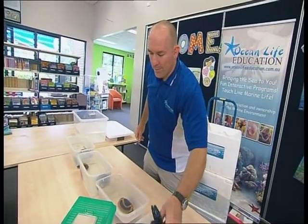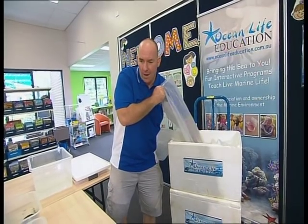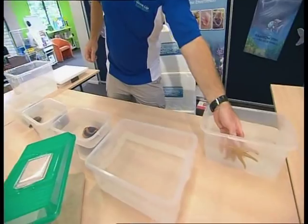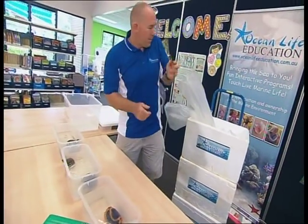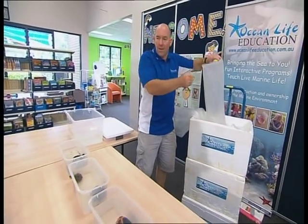It's a great job doing this — taking the animals around to the kids. There is a fair bit of work behind it: looking after the animals at home, ensuring they've always got good clean water, looking after their environment, feeding them. So there is a fair bit of background work to do, but the rewards at the end are worth it.